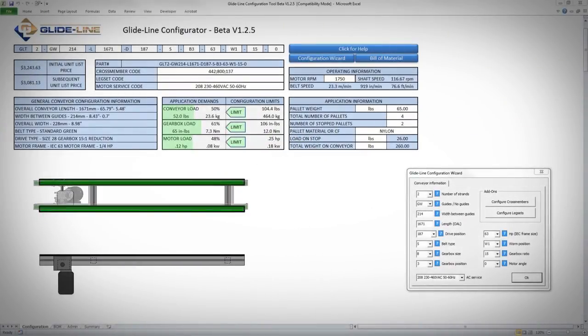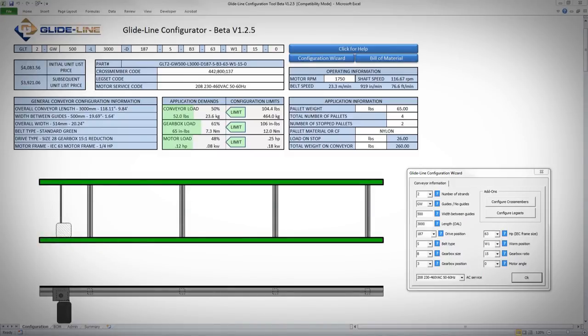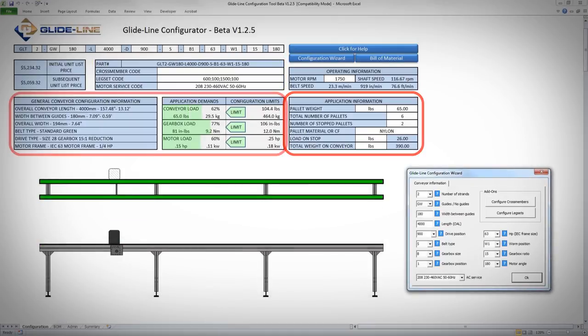In addition, our Microsoft Excel pricing and configuration tool gives you real-time visual feedback, so you'll know exactly how part number elements and application requirements affect your configuration and price.